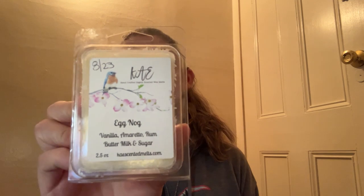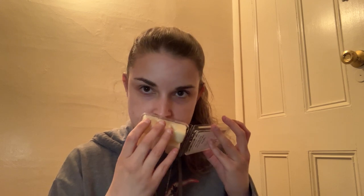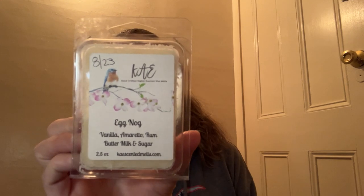Next up we have Eggnog — Vanilla, Amaretto, Rum, Buttermilk, and Sugar. I've been really getting into eggnog scents lately, but this one is a little bit too boozy for me. I like more of the creamy bakery eggnog than the spicy, boozy eggnog. So I'm going to pass Eggnog along because I know there are a lot of other ladies that have been enjoying eggnog scents as well.